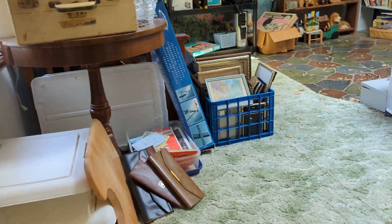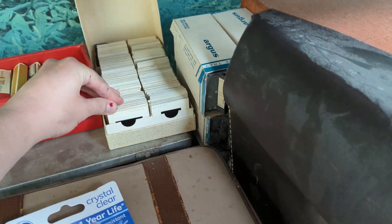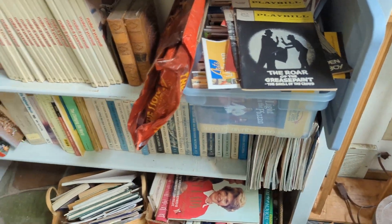Upstairs we have a lot of frames and maps right here — pretty cool. There are slides and playbooks too. Tons of books, as you can see.